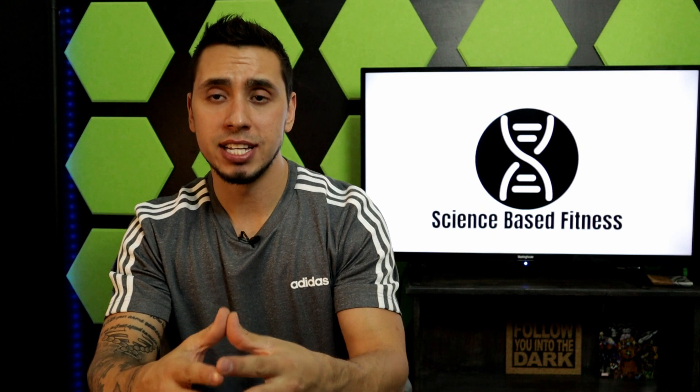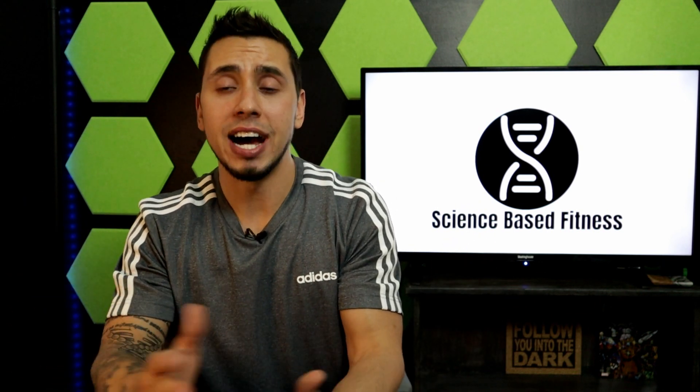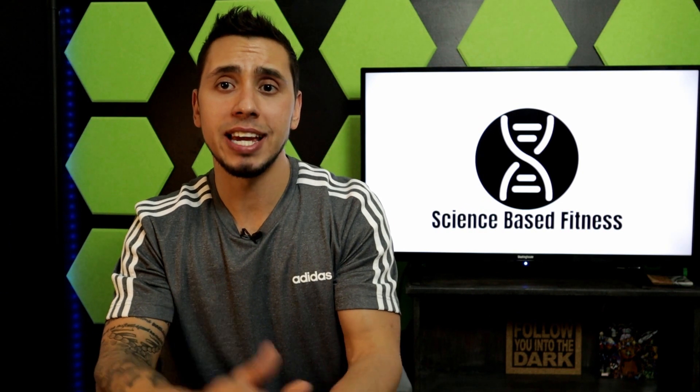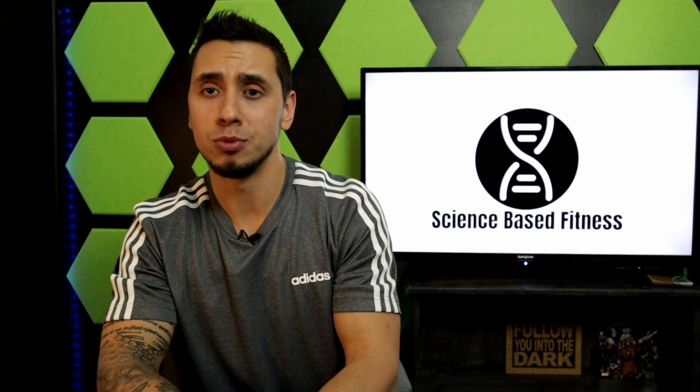Thanks for checking out the video today. This is Science Based Fitness — if you're not subscribed, consider subscribing and stay tuned for more weekly content. Thanks for stopping by and we'll see you next time.